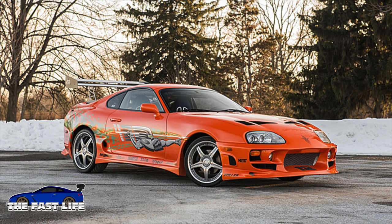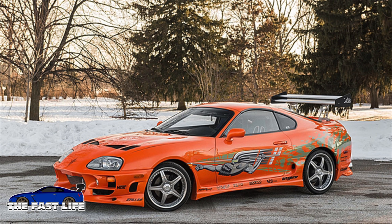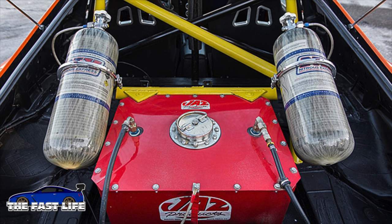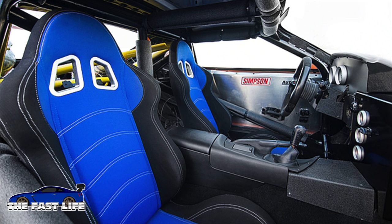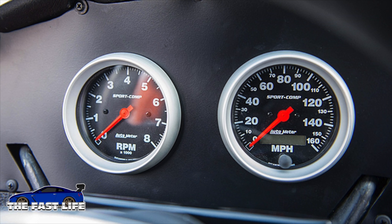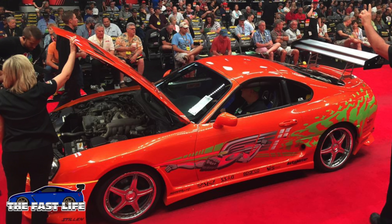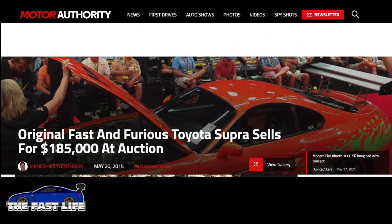One of the stunt Supras from that batch fell into the hands of a collector by the name of Mark Anton. Mark also currently owns the only existing Nissan Maxima from the first movie — there was only one car used, and that was the car I rented to Universal. In 2015, Mark's Supra went up to auction. Being a stunt car, it had very little in the way of screen-used interior pieces, since stunt cars are typically modified only to a point. Exterior-wise, Mark's Supra was actually a pretty good clone of the Hero One car, and it sold for $185,000 at auction including buyer's fees.